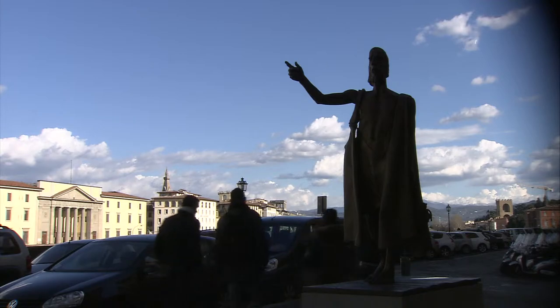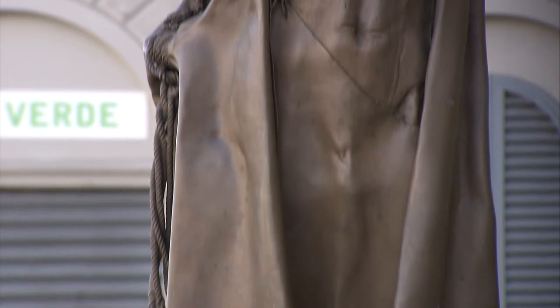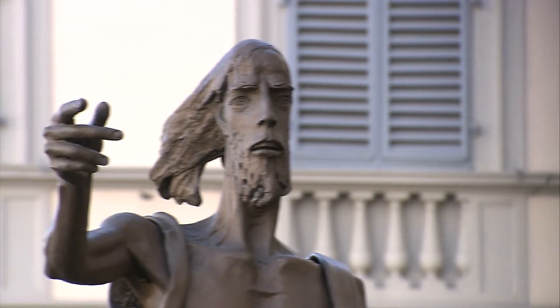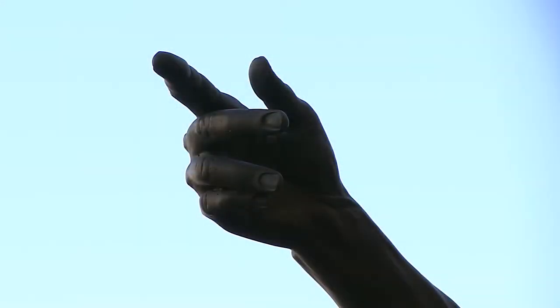Just a bridge away is another statue located opposite the Uffizi Gallery, between Via dei Bardi and Lungarno Torrigiani. There, in a small, underused piazza, you'll find a recent work in bronze depicting St. John the Baptist, the patron saint of Florence. It was made by Giuliano Vangi, an artist from Florence.